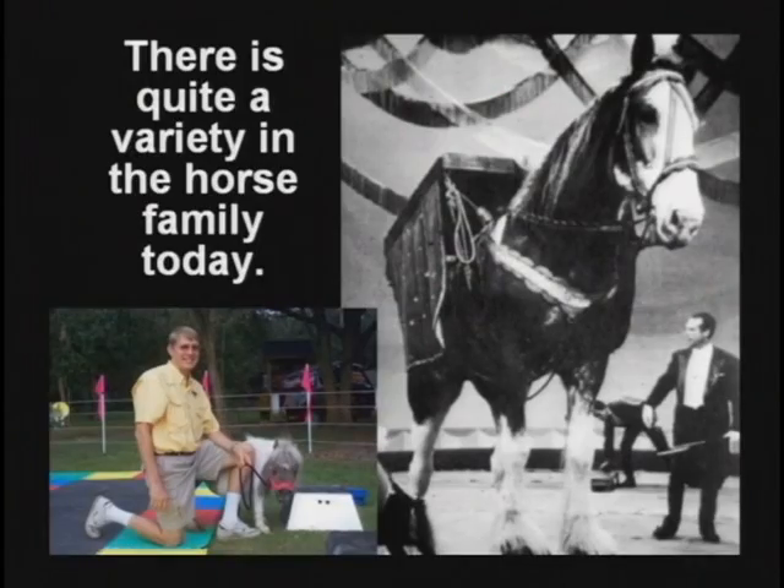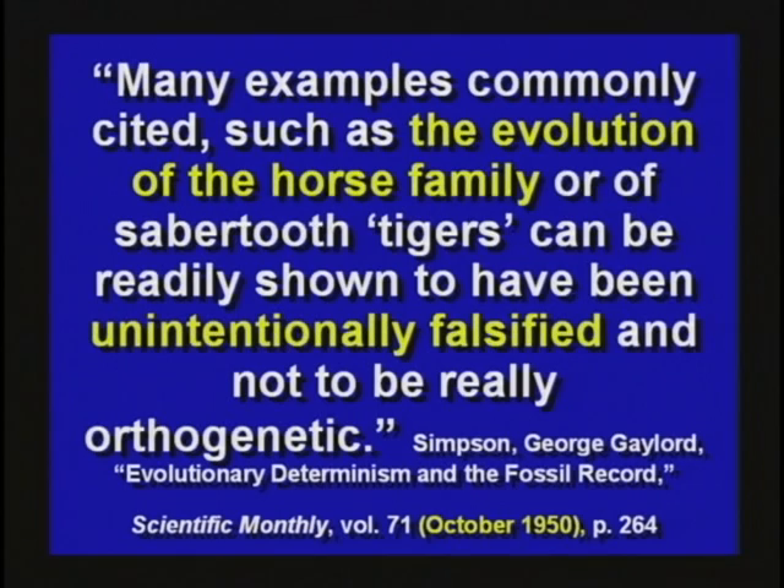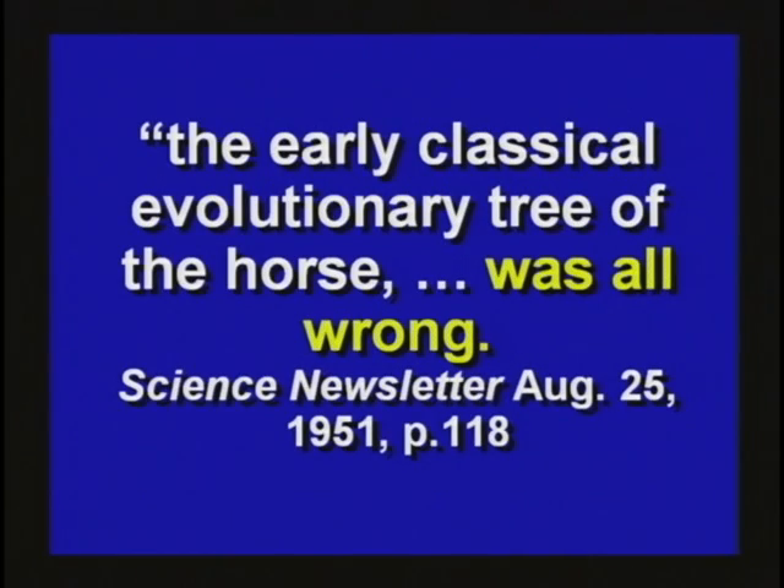There's a whole variety of horses today — big ones and little ones. Back in 1950, G.G. Simpson, a famous evolutionist, said this horse evolution was unintentionally falsified. It's not true. The evolution of the horse was all wrong. It never happened in nature. The whole idea was made up by Othniel Marsh back in 1874. He picked animals from all over the world and put them in order the way he wanted it to happen. He never found them in that order.